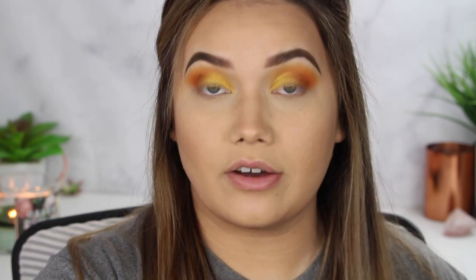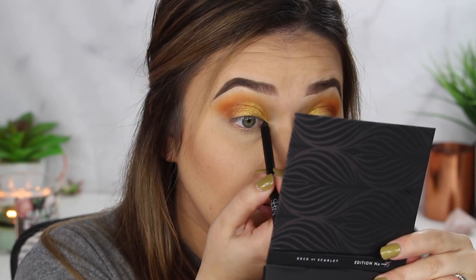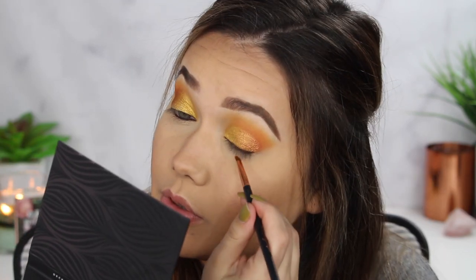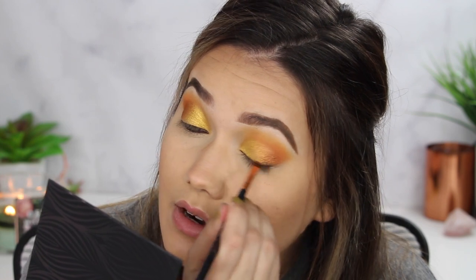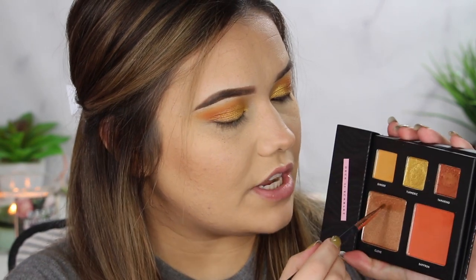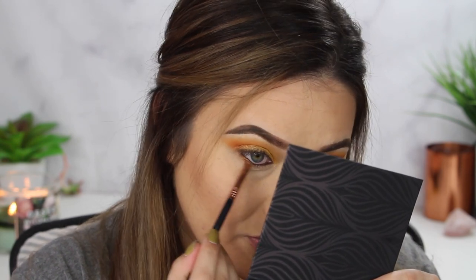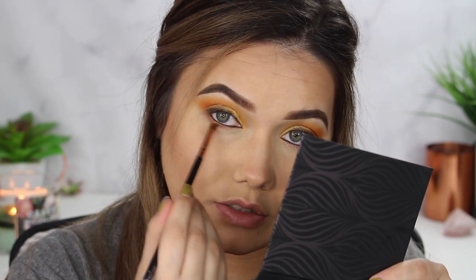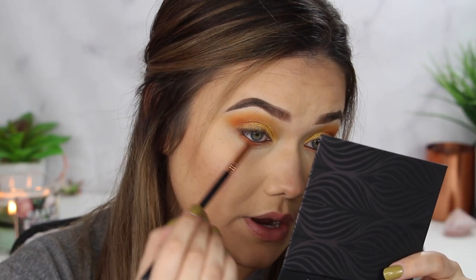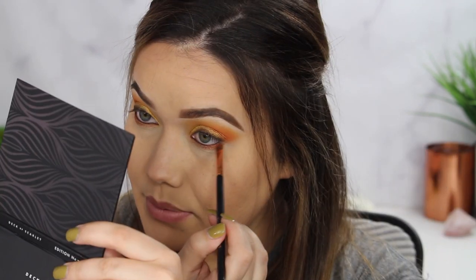Now I want to take a little brown pencil liner and tightline — upper lash line and then the lower lash line as well. Just a chocolatey brown. Then I want to drag that liner a little bit above the lash line and with a smaller angled brush, blend and smooth that out into the shadow so it's not a harsh line. You can even take some of that Tamarind shade and run that across to give a little depth to the lash line. Then I'm taking Clove and smoking it into that lower lash line — we're going to get the prettiest little flash of bronze. Let's also pop a little Saffron on the outer corner and marry that into the bronze.